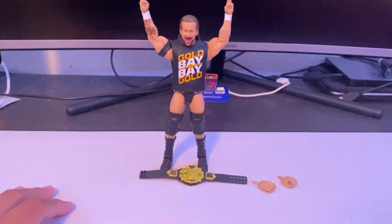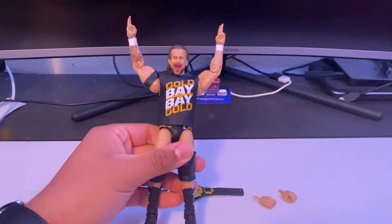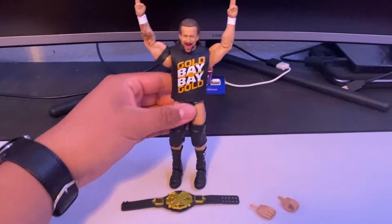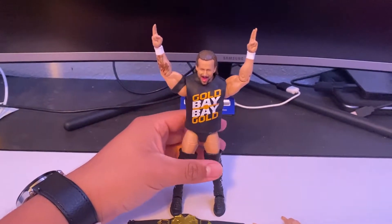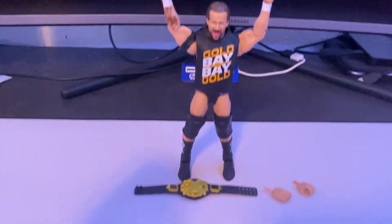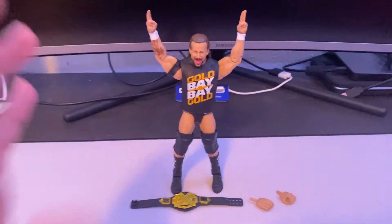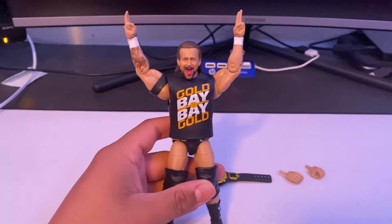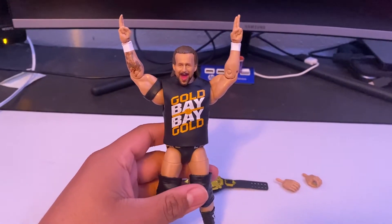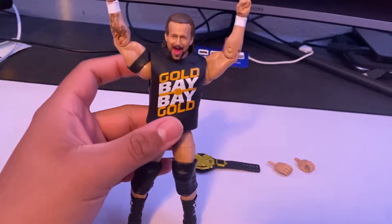Here we have the Adam Cole from the Fan Takeover line. It's an honestly solid figure with no major complaints, though my main issue with almost all Adam Cole figures is that they give him small legs — kind of like Daniel Bryan legs. I also wish they had given him a new head scan, as this one isn't the best. He comes with a shirt that says 'Gold Bay Bay Gold.'